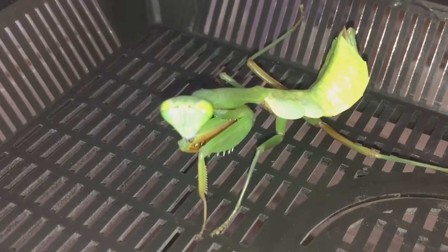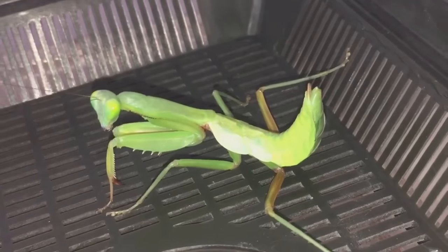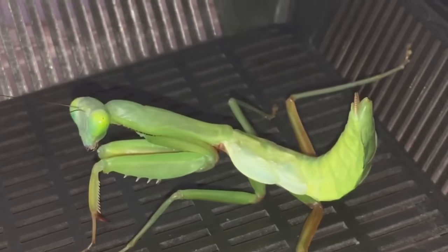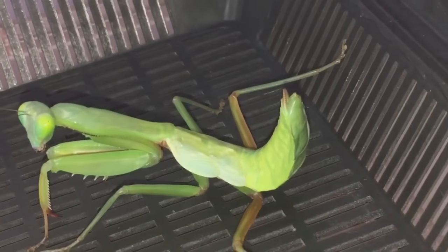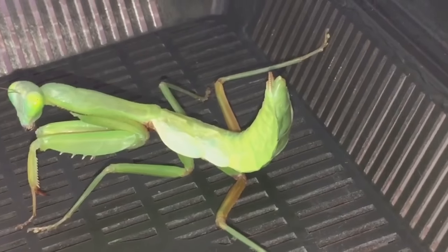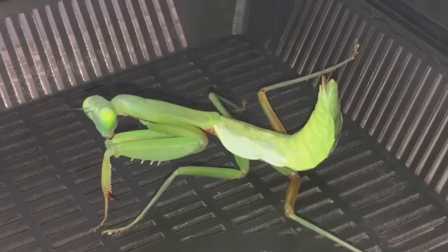I was a little bit surprised that she's actually moulted today, as I was hoping she was going to moult in the next week or so. But yeah, she has moulted perfectly fine. I've been misting the enclosure every day or so.